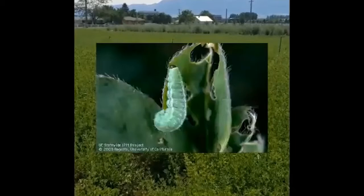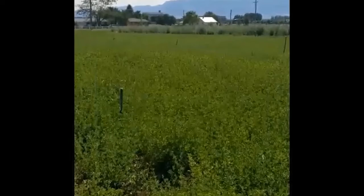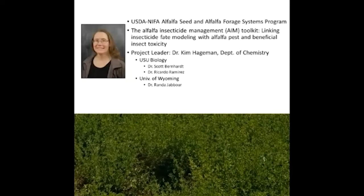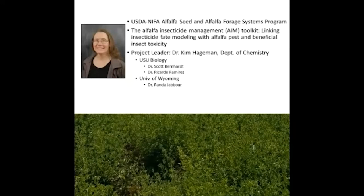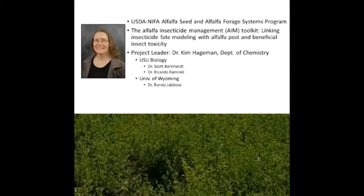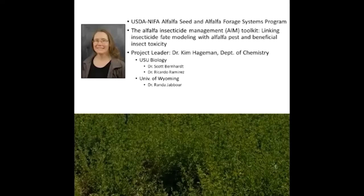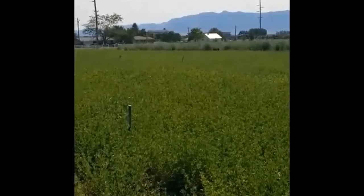In alfalfa, alfalfa weevil is a primary pest that many of you have battled with at one point or another. This alfalfa project is led by a team of researchers, and our lead principal investigator is Dr. Kim Hageman in the chemistry department at USU. We receive funding through the USDA NIFA alfalfa seed and forage systems program, and this team includes researchers from Utah State University — both the chemistry and biology departments — but also the University of Wyoming.